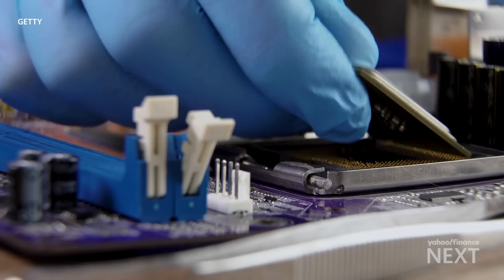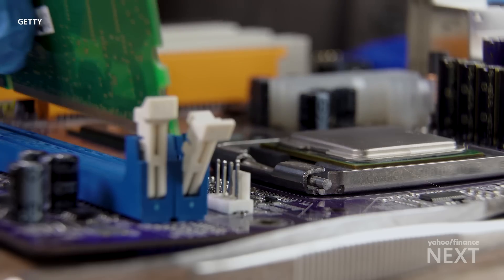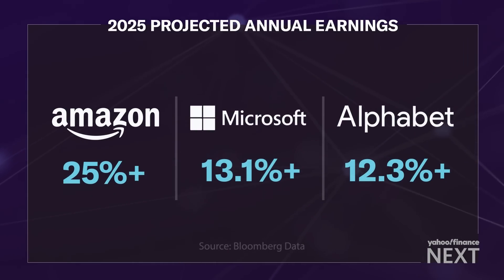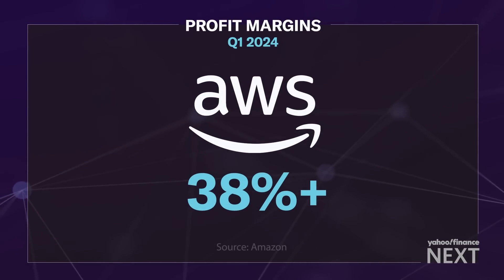For investors, earnings expectations from chip development may impact company profits more than the actual chips in production. Among Amazon, Microsoft, and Alphabet, analyst earnings expectations are highest for Amazon. The profit margins just for AWS hit 38% in Q1 of 2024. AWS has a lot of credibility in the semiconductor space — even though 10 years ago there were questions about how a company like this could do chips when established players were investing multiple billions of dollars.